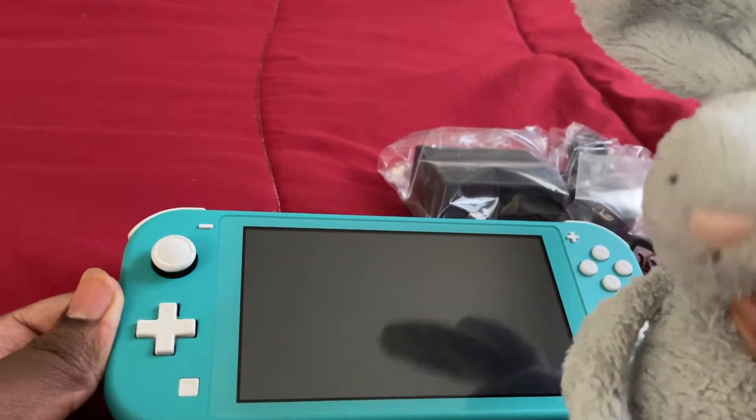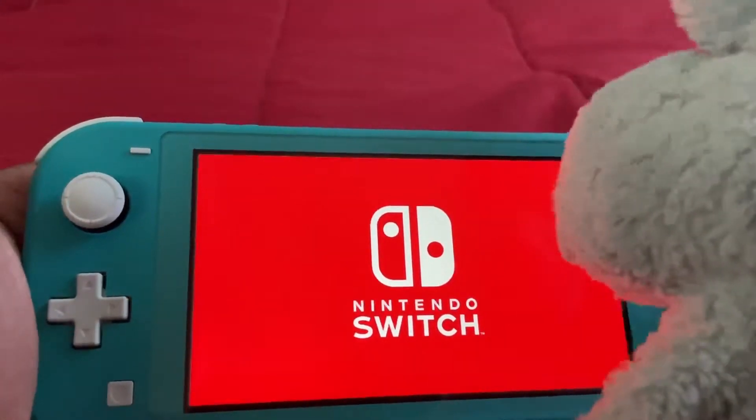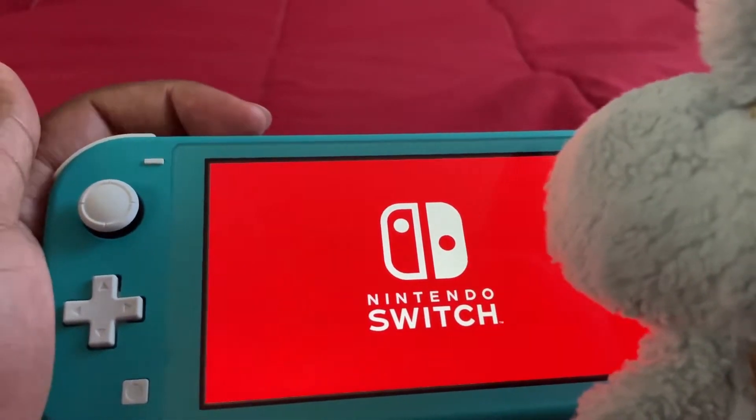Let's turn it on. I'm wasting too much time.